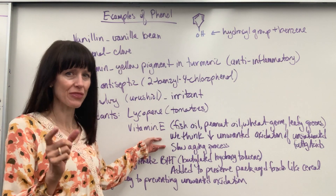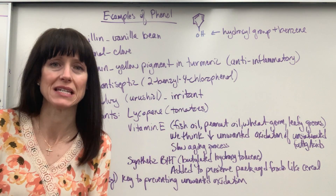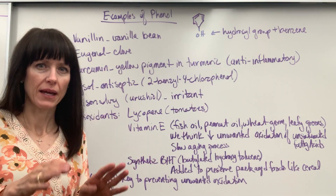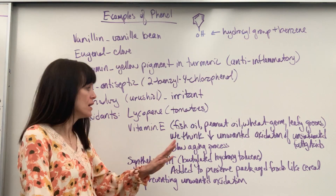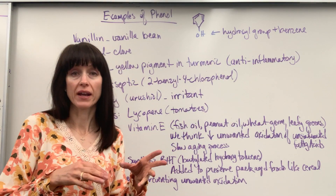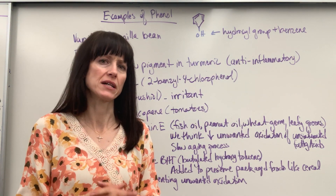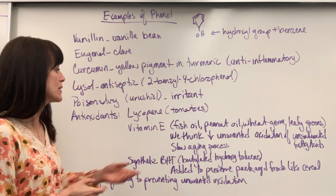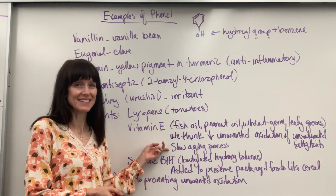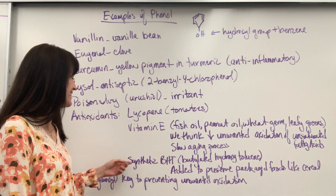We're not 100% sure of the mechanism of why vitamin E is as good as it is — we don't know the how. Here's what we think: it decreases the unwanted oxidation of those unsaturated fatty acids, protecting the integrity of the unsaturated fatty acids that are so healthy for our bodies. Ultimately, it slows the aging process, so you don't get those little wrinkles as readily.